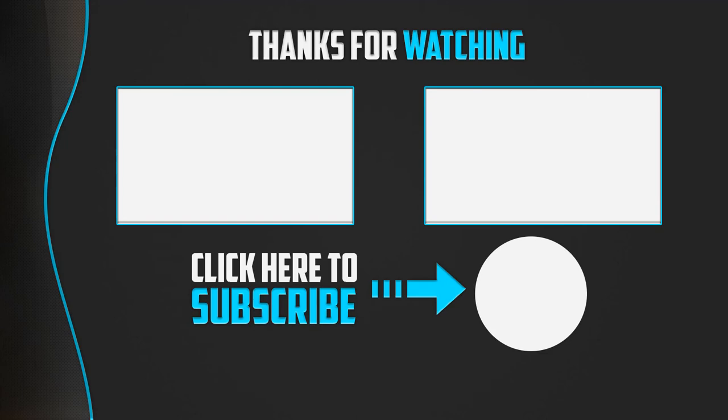Thanks for watching. If this video was helpful, please make sure to like, comment, and subscribe. If you have any questions related to these products, leave a comment below and I will get back to you as soon as possible.